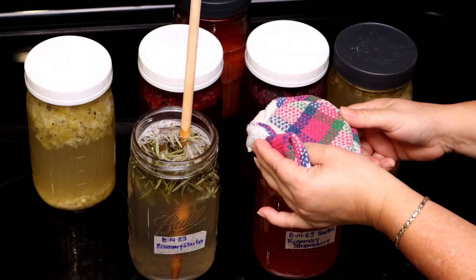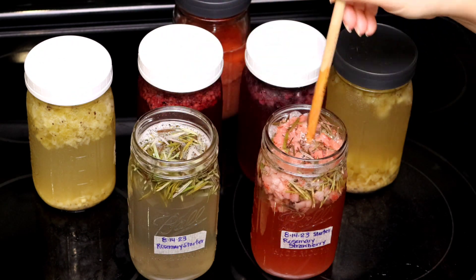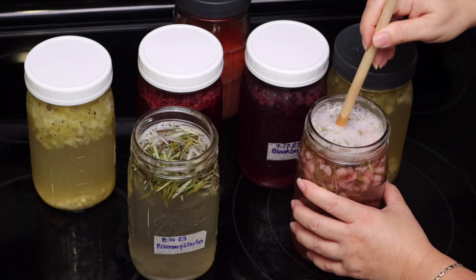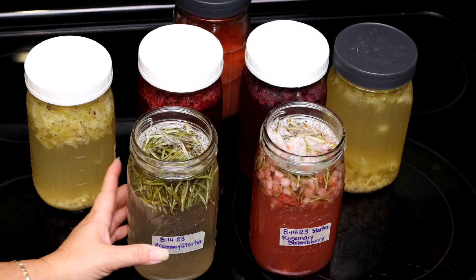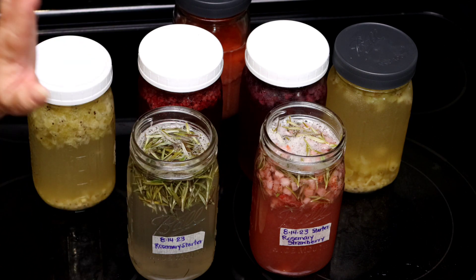This one I made at the same time, only I added some strawberries. I'm really looking forward to tasting this one in particular — this is actually a new flavor. For the first 24 to 72 hours, we are going to keep them at room temperature in the kitchen, in the warmest part of the kitchen.